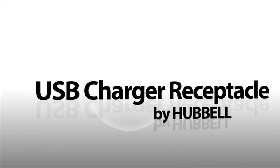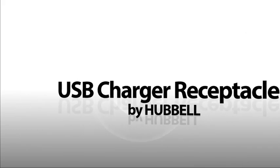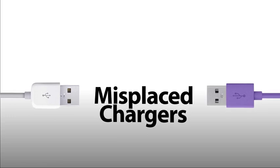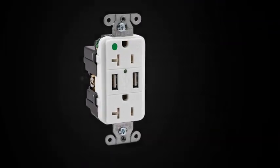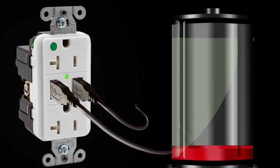The USB Receptacle is a permanent solution for portable device charging. No more misplaced chargers to find or dealing with clutter. Always have the convenience of knowing you can get a charge fast.